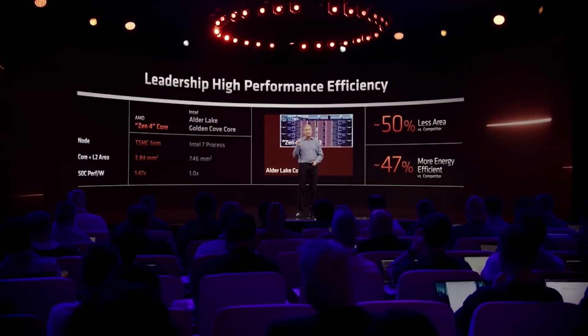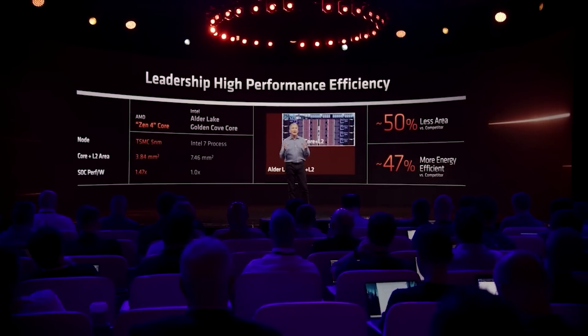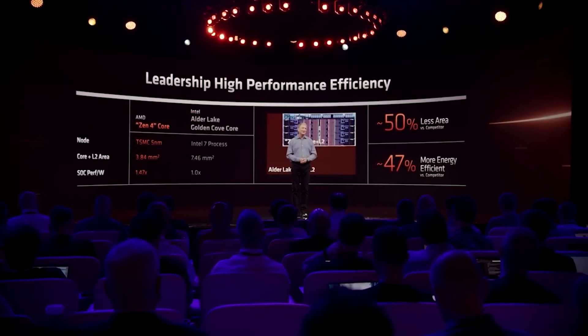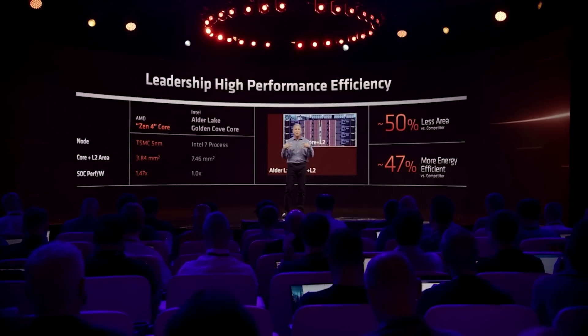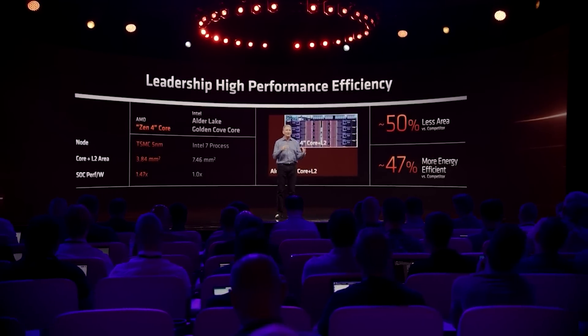As for Granite Ridge, also known as the AM5 platform, 16 cores seems to be likely — so 16 cores, 32 threads, with no changes to the SMT structure, still two threads per core. I think this makes a lot of sense given the core counts for both Intel and AMD going forward.